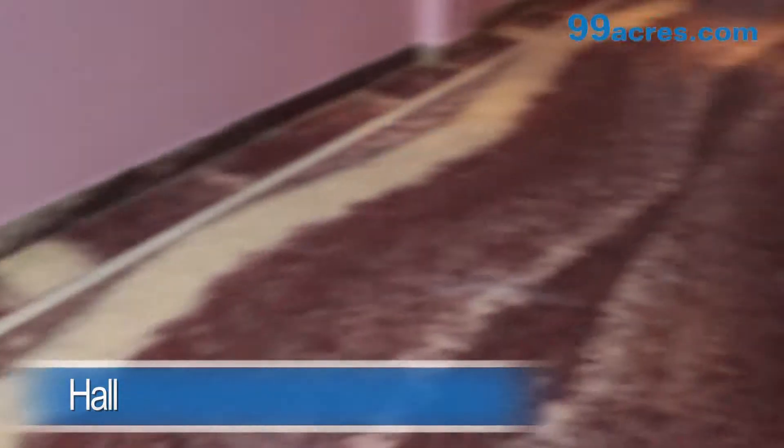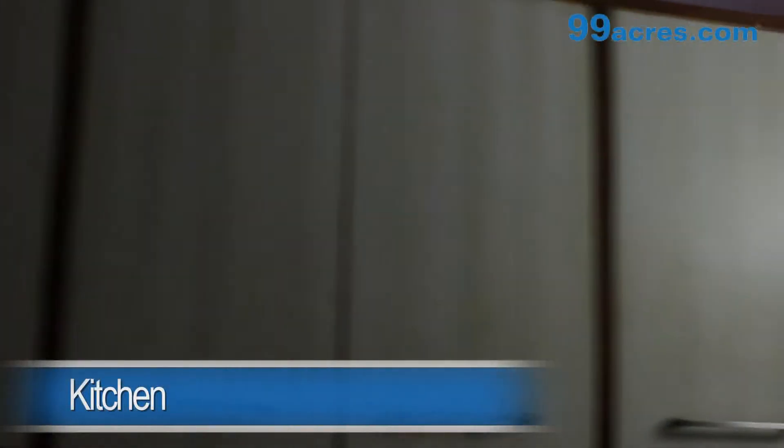This is a 2BHK apartment. The hall has marble flooring and an attached bathroom. There is also a separate dining area. The kitchen is semi modular.